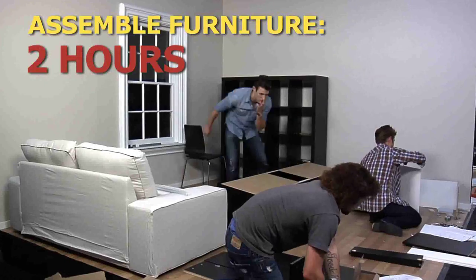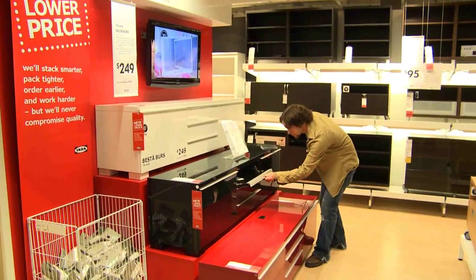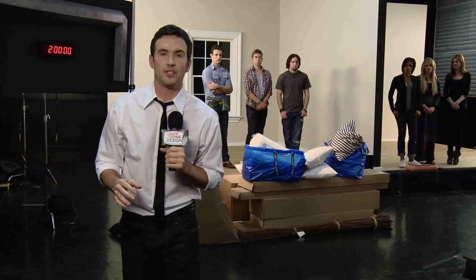I'm Michael Capes. In our first Crash Course Design Challenge, each team will have two hours to assemble their IKEA furniture. Both team leaders have been shopping for their favorite IKEA furniture and accessories on a tight budget. Today, each team member has to communicate his and her vision to their teammates.